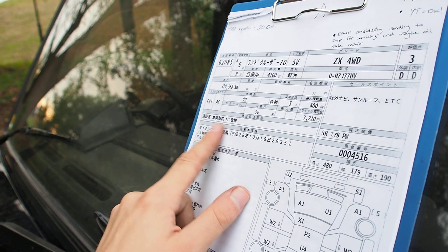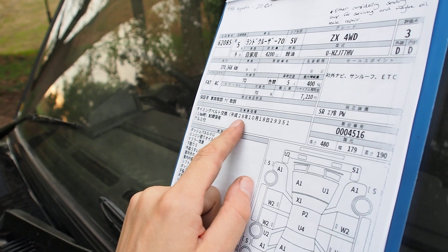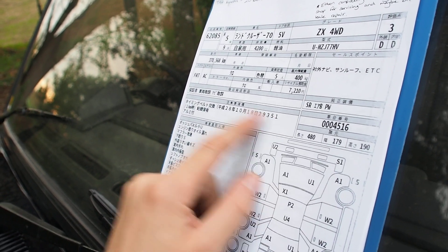Comes with warranty papers, owner's manual, and navigation manual. The timing belt was changed in October 2016 at 293,501 kilometers.